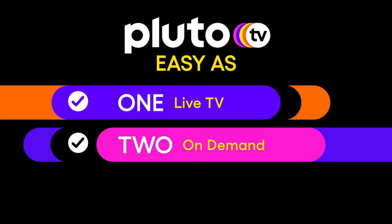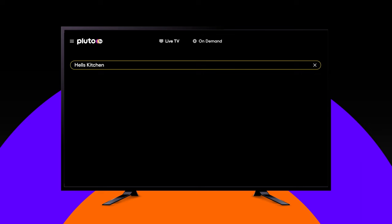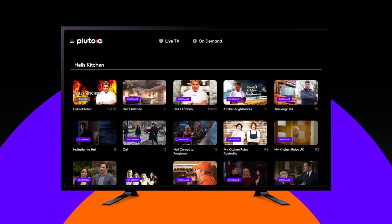Now you know how to use the on-demand section, let us show you how to search on Pluto TV. Search is perfect if you know exactly what you want to watch. Head straight to the search button, type in the show or movie you want and Pluto TV will show you the best way to start watching. This will be through a live TV channel or on-demand. In some cases, we'll recommend something similar if your chosen show or movie isn't available.